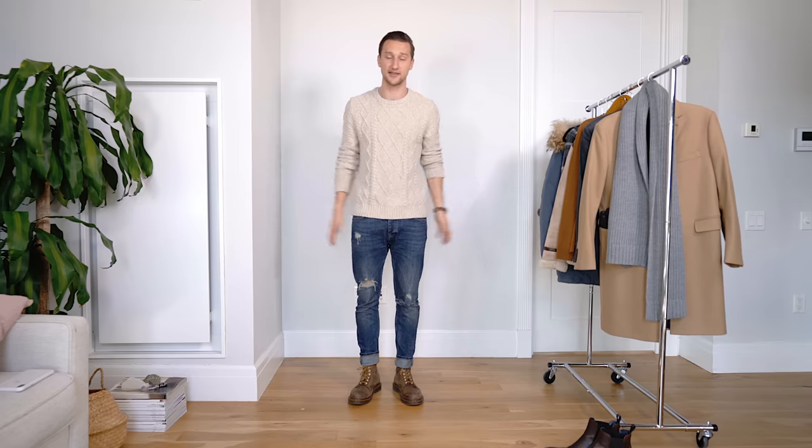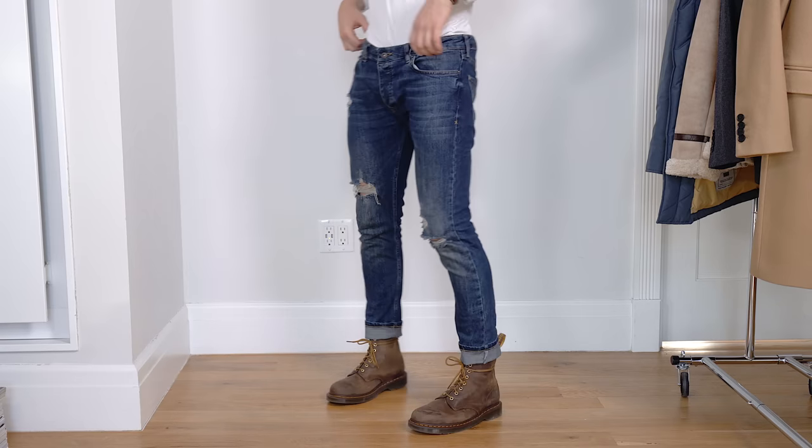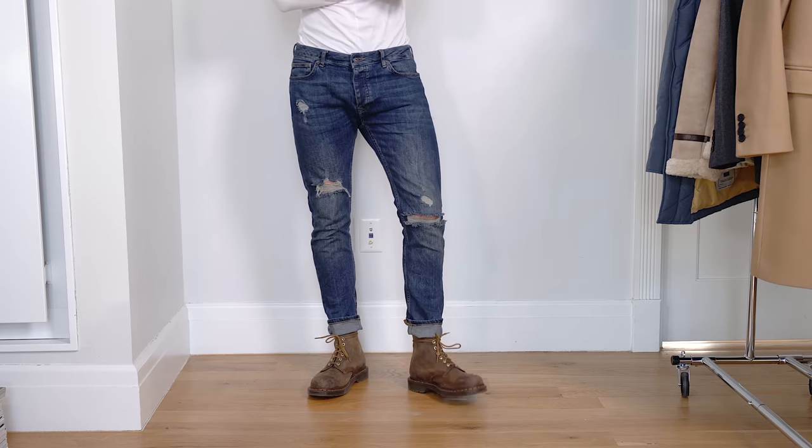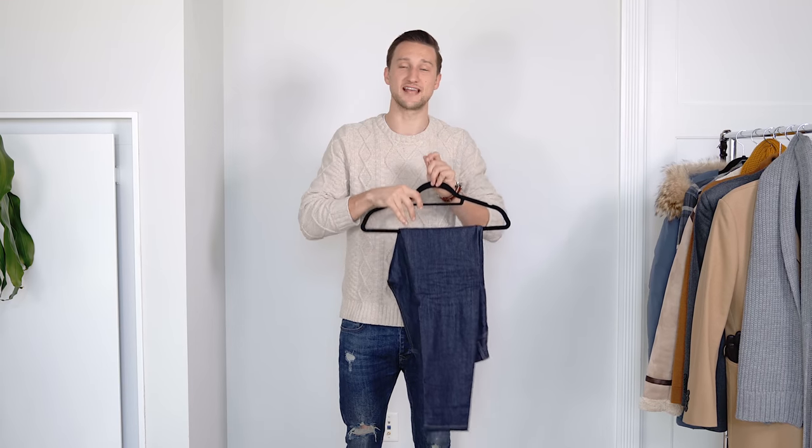Let's continue talking about bottoms. The first pair I'm wearing right now are ripped casual skinny jeans from Topman in a medium blue wash. I absolutely love them. A little bit of a warm hue in the wash makes them really appropriate for the fall/winter season. It might get a little cold because of the holes, but that's something I'm personally willing to accept. You can also get distressed jeans that have the distressed look without actual holes.